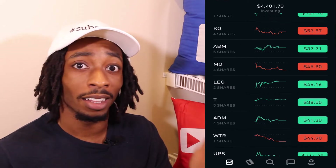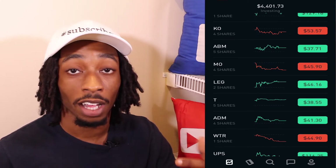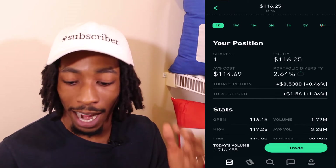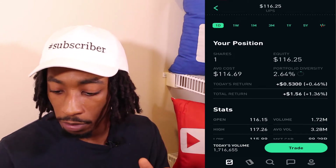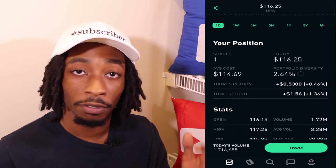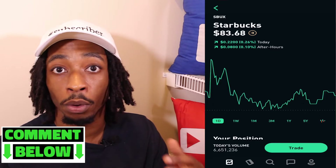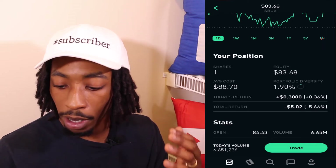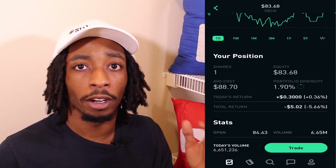Now let's look at some growth stocks. Starting with UPS, I have one share at an average cost of $114.69, equity $116.25, portfolio diversity 2.64%, and total return $1.56, which is 1.36%. Moving to Starbucks — they've been creeping down a little so hopefully we get a buying opportunity. I have one share, average cost $88.70, equity $83.68, portfolio diversity 1.90%, and I am down $5.02, which is 5.66%.